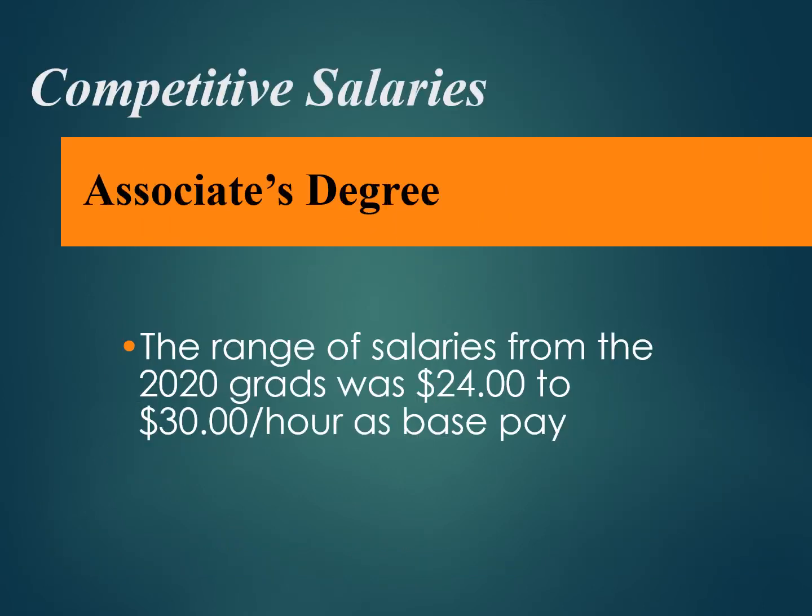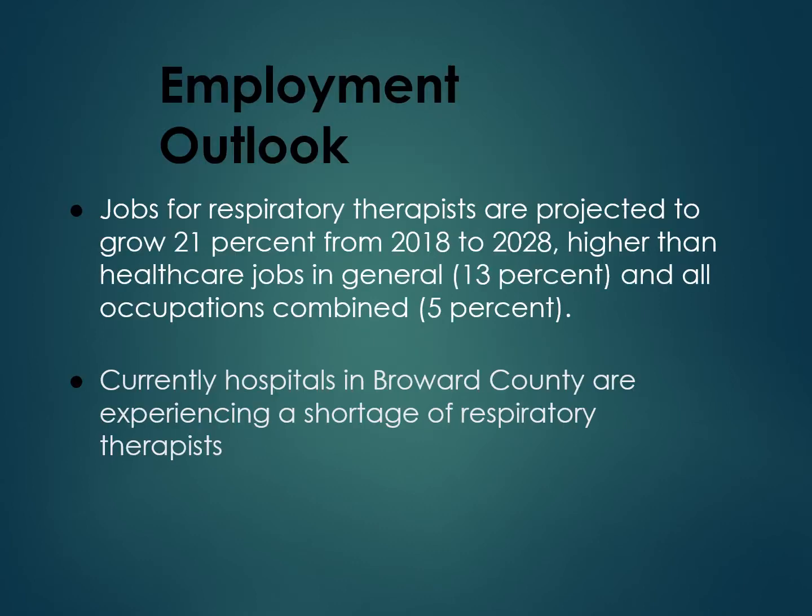The base pay for a respiratory therapist starting out is approximately $24 to $30 an hour. There is also additional pay for night shift and weekend hours. A typical work week is three 12-hour shifts per week. Currently, hospitals in Broward County are experiencing a great shortage of respiratory therapists, which is happening throughout the country, making for a great employment outlook for future respiratory therapists.